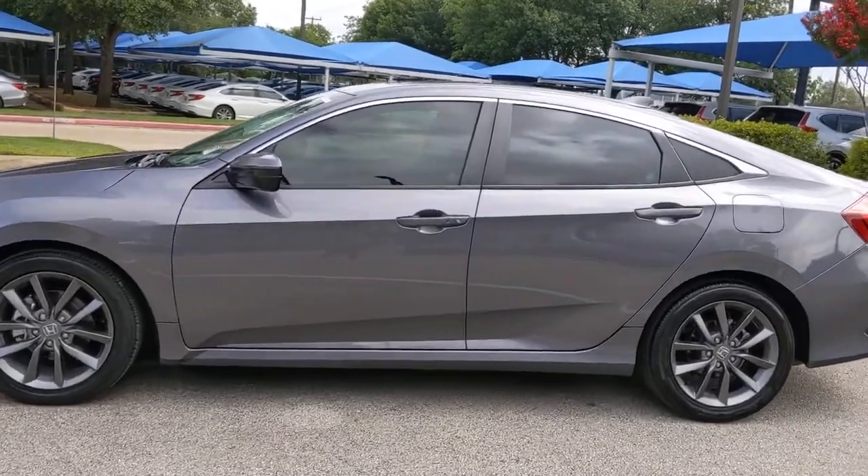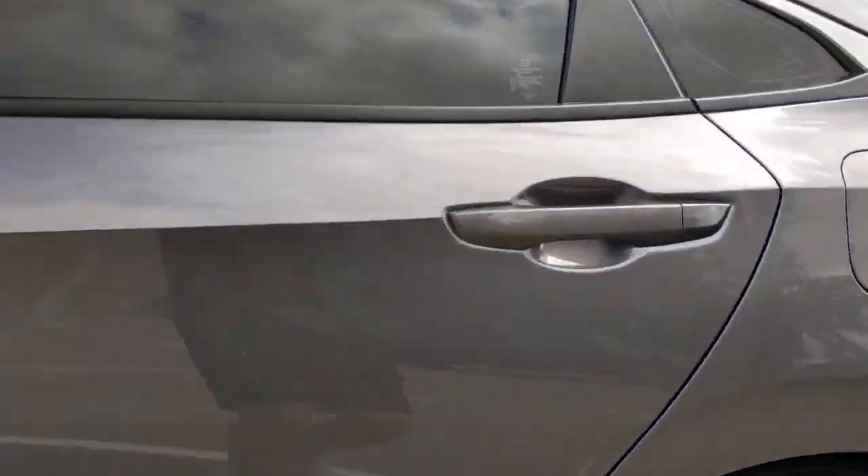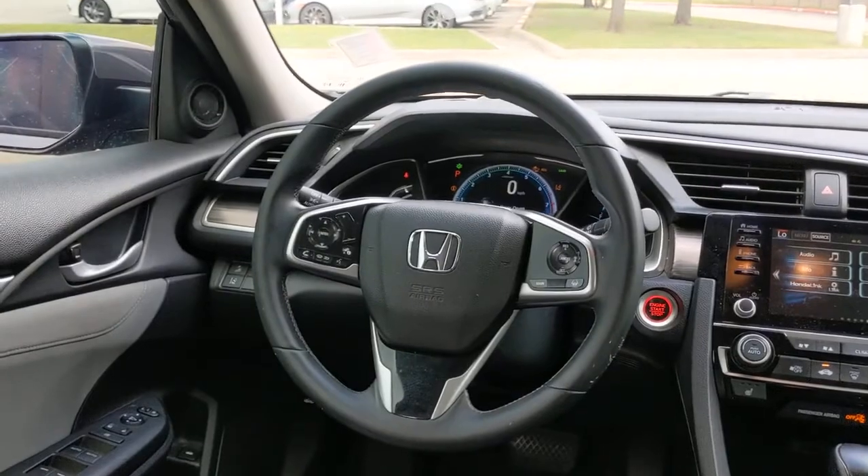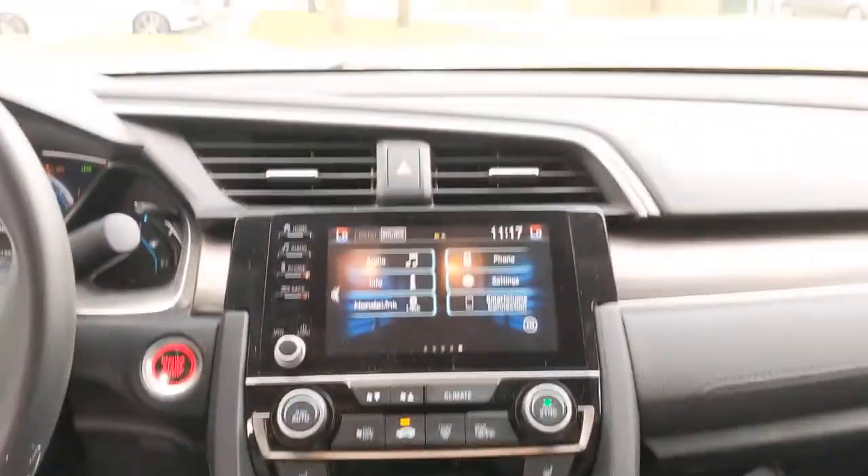These are just some of the great options this vehicle comes with: sun/moonroof, keyless entry, backup camera, adaptive cruise control, fog lamps, keyless start, satellite radio, heated mirrors, lane keeping assist, and remote engine start.